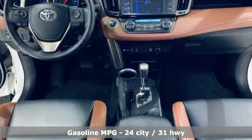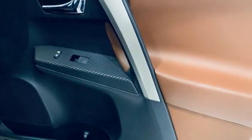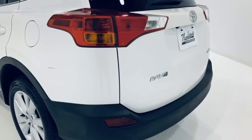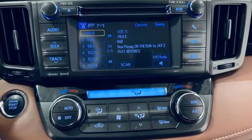Auto-dimming rear view mirror, doors and push button start proximity key, dual zone climate control, external memory control, inline 4-cylinder engine, front heated bucket seats.